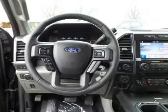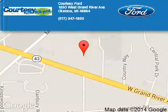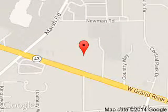Call or click to contact us today. Courtesy Ford is dedicated to doing everything possible to ensure that the experience you have selecting your next vehicle is a pleasant one. We are located at 1-830 West Grand River Avenue, Okemos, Michigan, 48864.